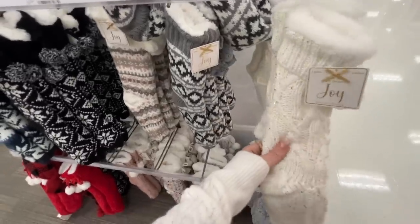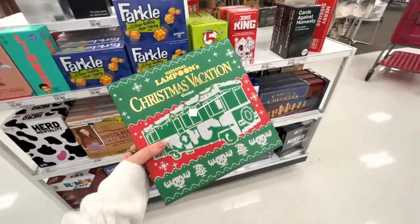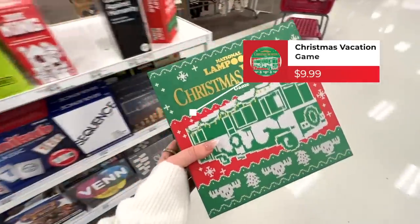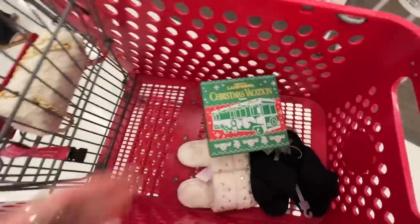Keep board games in mind — they make great gifts for the holiday season. They have this Christmas Vacation game that I will 100% be getting. I never thought the day would come, but I'm excited about it. You can get so many fun different things at this time of year.